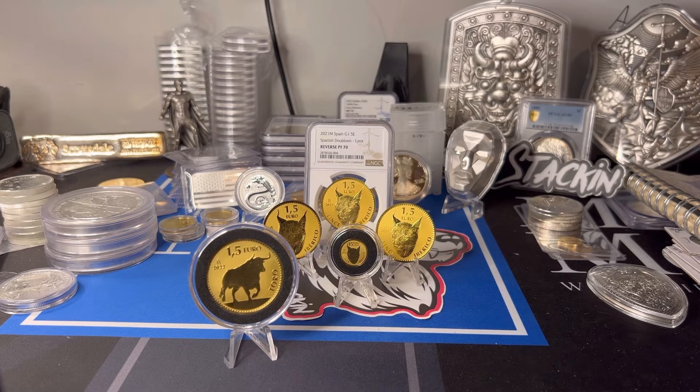The Links had a 12,000 mintage. They have raised that mintage to 15,000 on the Toros — that's nothing, 3,000 more coins, big deal. It's really nothing, guys. This is a European gold coin and there are only 15,000 of them.